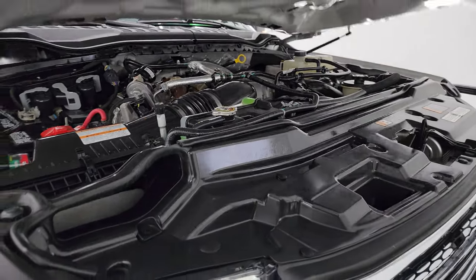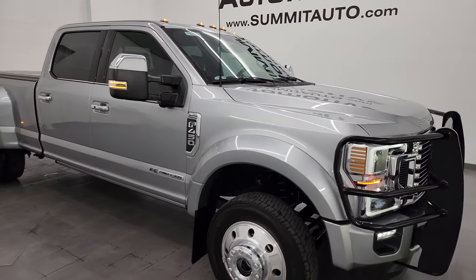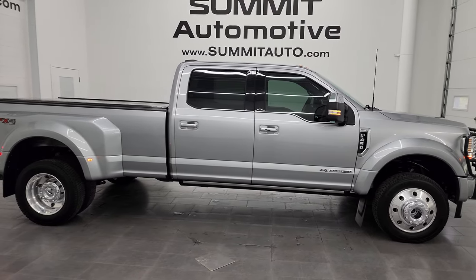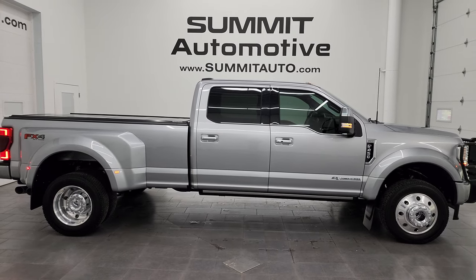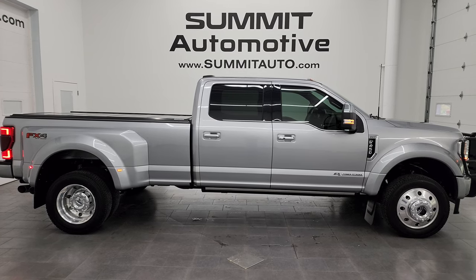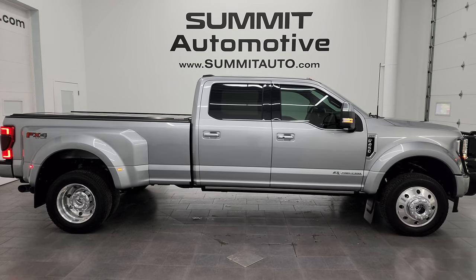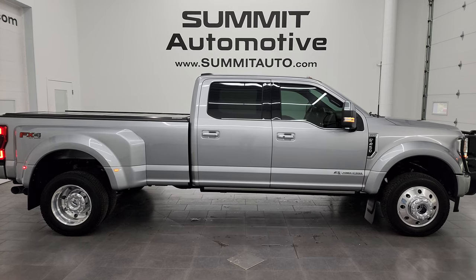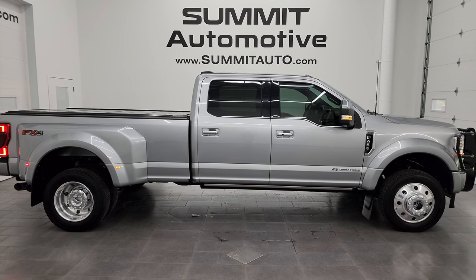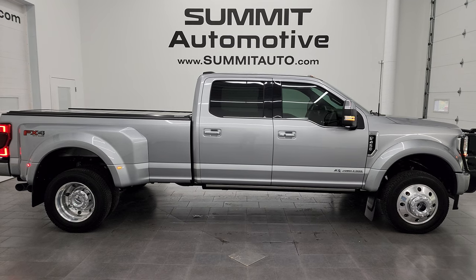I would highly recommend this truck from a quality and condition standpoint. If I needed an F450, I would buy this one — it's really that nice. It's absolutely perfect and I'd ship this one anywhere. Whoever is going to get this truck is going to absolutely love it. To see more pictures or one of our other 550 new and used cars, trucks, SUVs, minivans, Wranglers, half tons, three-quarter tons, one tons, 450s, and 550s, go to summitauto.com for full pictures and descriptions of every vehicle. For more HD videos, go to youtube.com/SummitAuto and click the bell notifications to get updates on the videos I do each and every day.